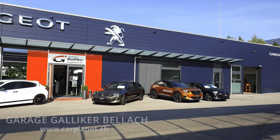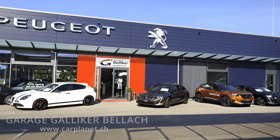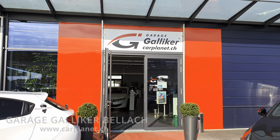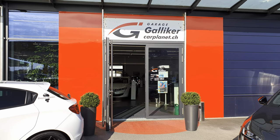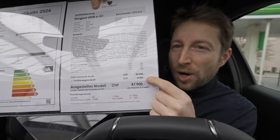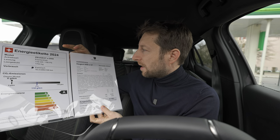If you are in Switzerland or around Switzerland and you want to see the car, buy the car, or test drive it, check out Galliker Garage — I'll leave the link in the description. They are super nice and will help you with everything, plus they already have a discount of 4,300 francs on this version.